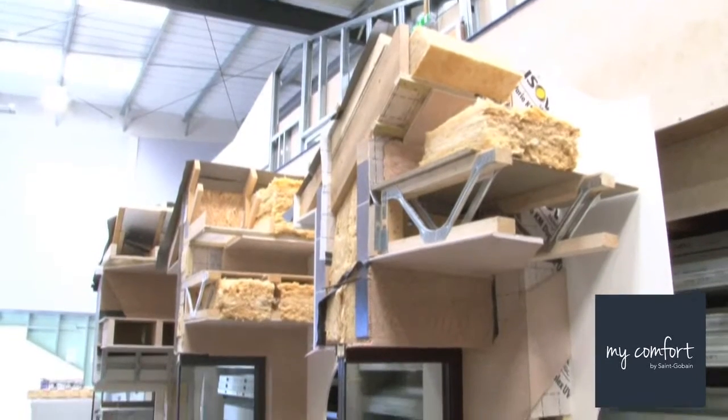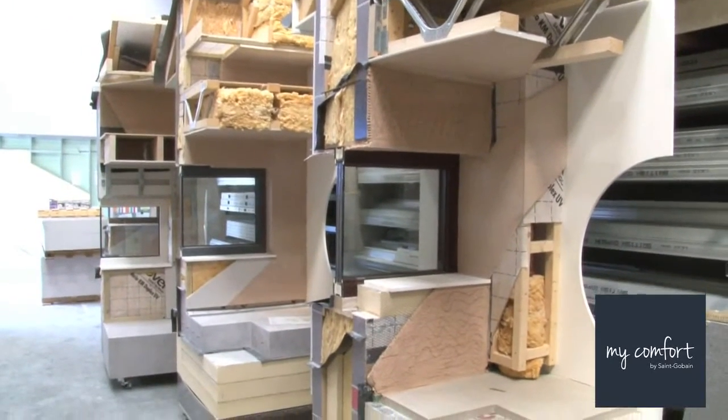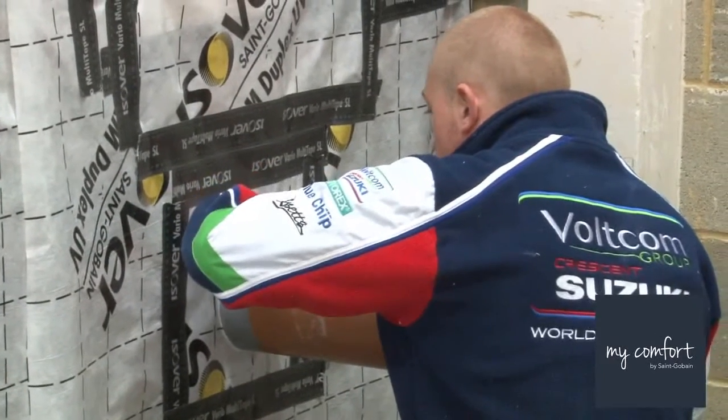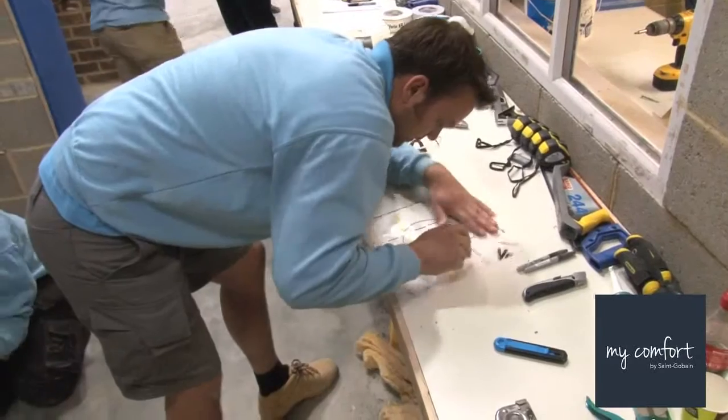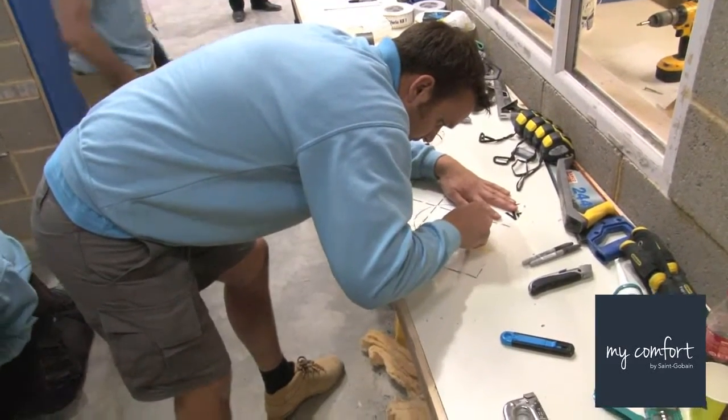We have two types of models here and in all of our training centres for the tradespeople. We have demonstration models, which are used by the trainees to learn about the composition of various wall types and roof types in relation to continuity of insulation, air-tightness and thermal bridging. And then we have practice models where they go and implement with their hands.